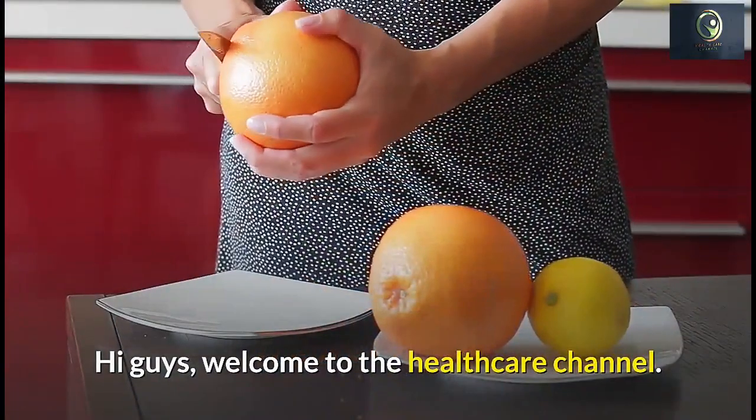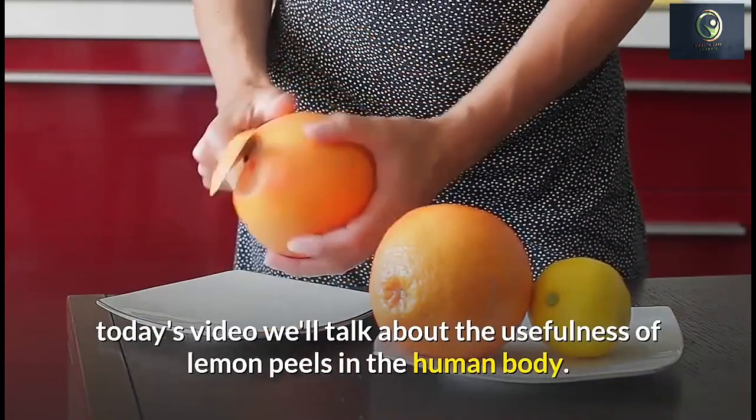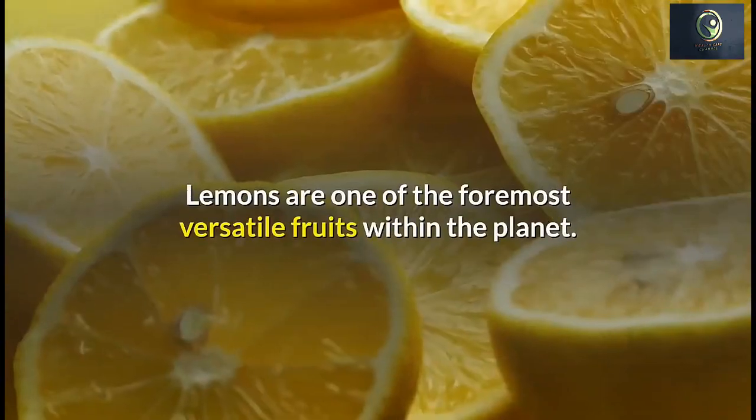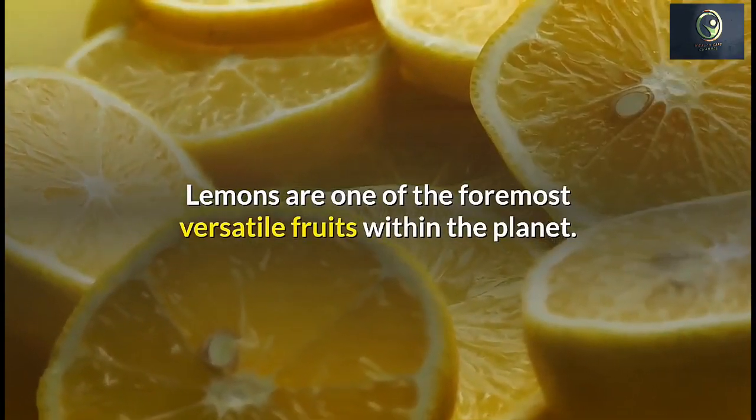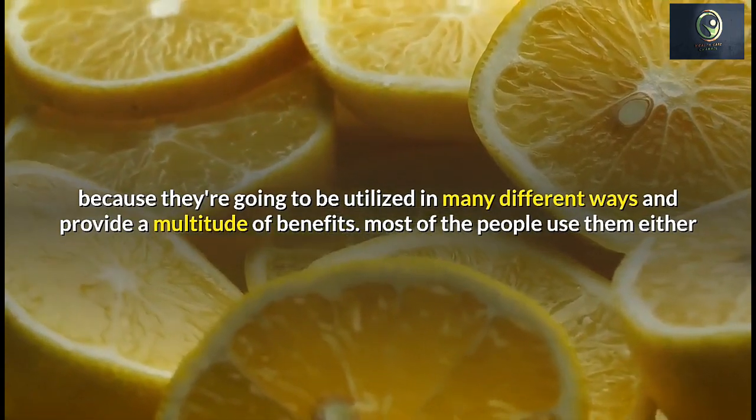Hi guys, welcome to the healthcare channel. Today's video will talk about the usefulness of lemon peels in the human body. Lemons are one of the most versatile fruits on the planet because they can be used in many different ways and provide a multitude of benefits.